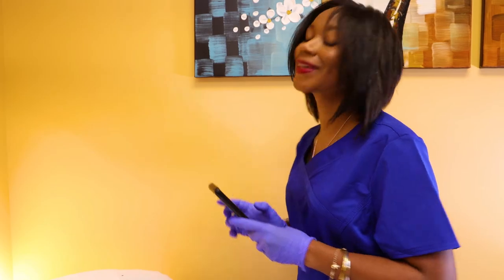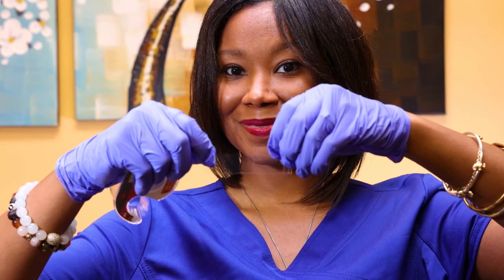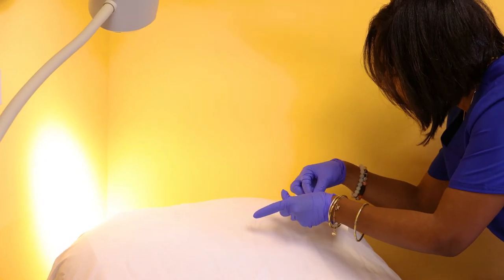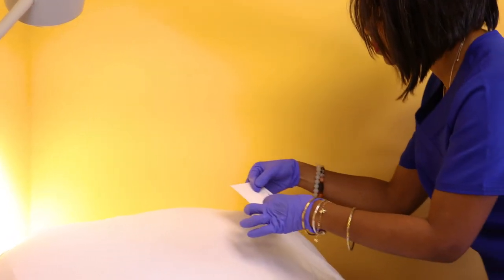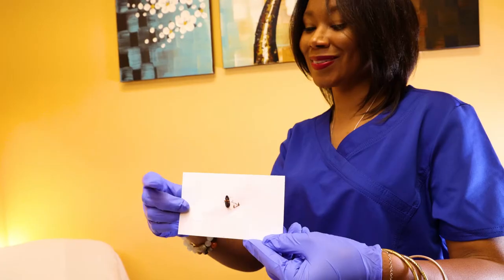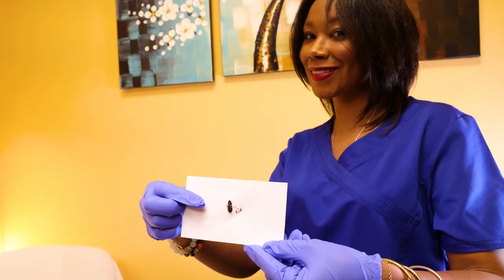Send or show this picture to your supervisor. Better yet, if you have some clear tape available, you can trap the bug using the tape. You can then attach it to a piece of paper and show it to your supervisor. Not only does this method allow for clear identification, but you have also eliminated a bug from the population.